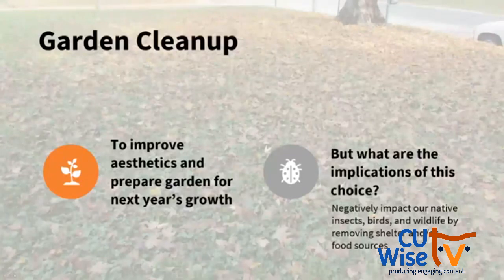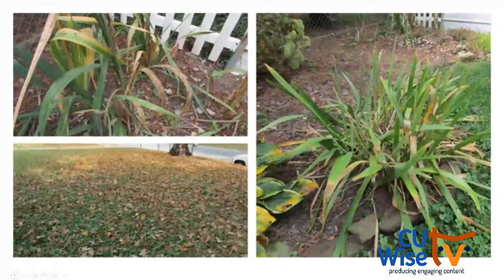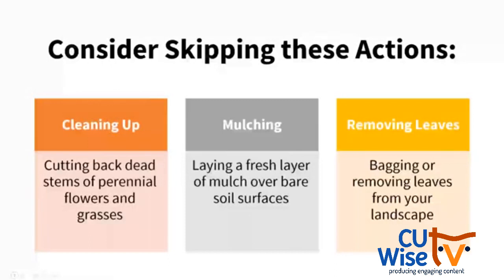Besides choosing the right plants, how we care for and clean up those plants is important in impacting their ecological role. At this time of year, garden cleanup can improve aesthetics, help prepare the garden for next year's growth, and address diseased plant material. But we need to think about the implications of those choices, because some actions have the potential to negatively impact our native insects, birds, and wildlife by removing shelter and food sources. Here are some pictures from my yard last October — sugar maple nearly dropped all leaves, lots of fallen pine needles, spent plant material. If your landscape looks similar, you might have that itch to clean it up, but let's talk about some actions we should consider skipping.